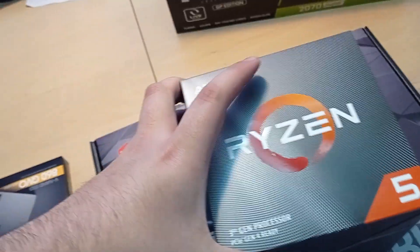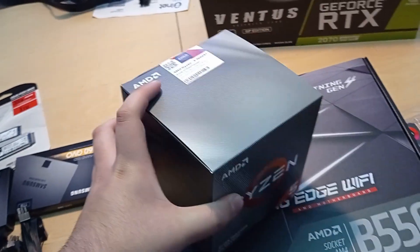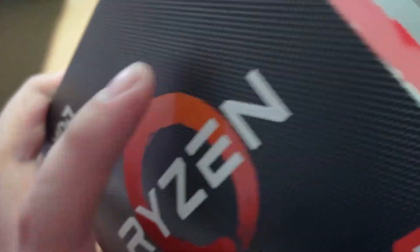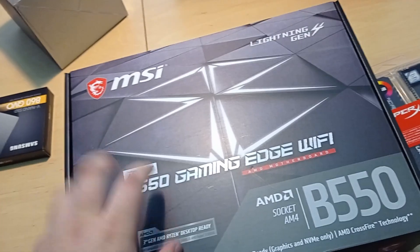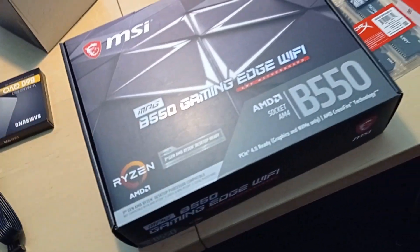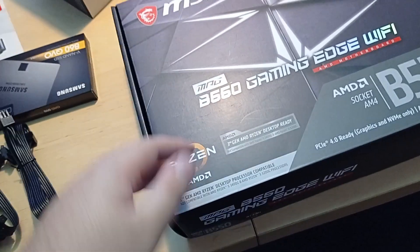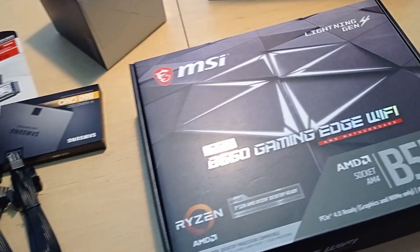So the parts we'll be using: for the processor, we'll be using a Ryzen 5 3600 XT, which is the new pre-binned 6-core 12-thread successor — I guess it would succeed the 3600 X. So this one's gonna be great for his gaming needs. For the motherboard, we've got a pretty nice swanky one — it's the B550 Gaming Edge Wi-Fi from MSI. It's got built-in Wi-Fi, built-in Bluetooth, everything you could desire from a motherboard, and PCI Express Gen 4, not that we'll be using it. So that's gonna be pretty damn nice.